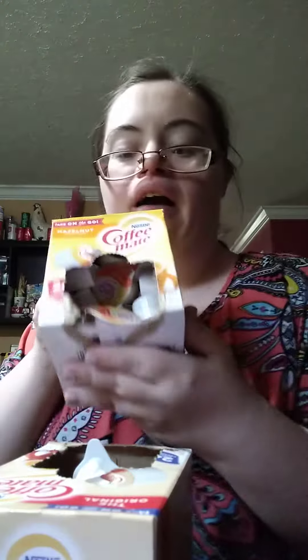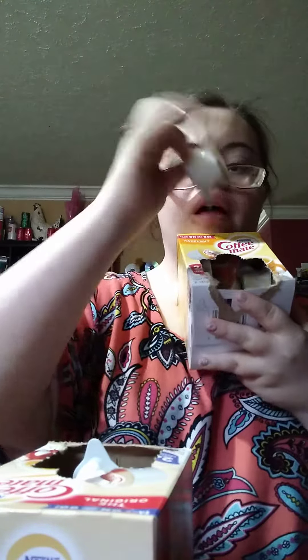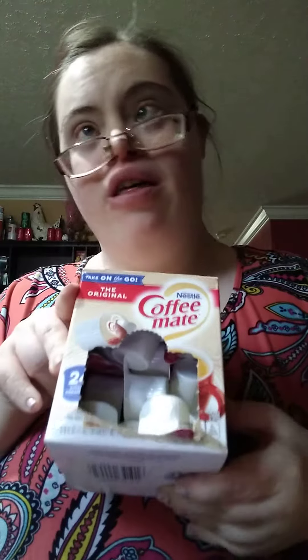Now I'm going to show you my creamers I've got for my coffee and my teas. The Hayden Nut one right here is for my coffee — all you do is take it out like this, open it up, bring your coffee. Same thing with this one. This is just an original flavor for teas.